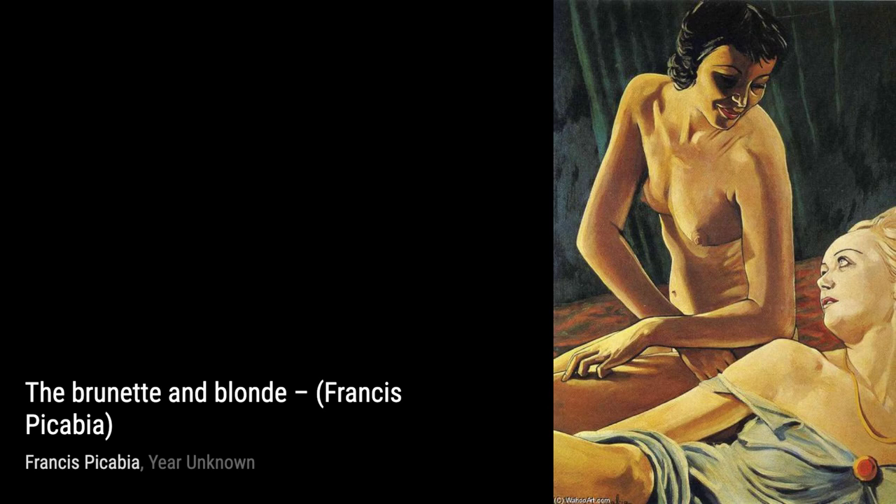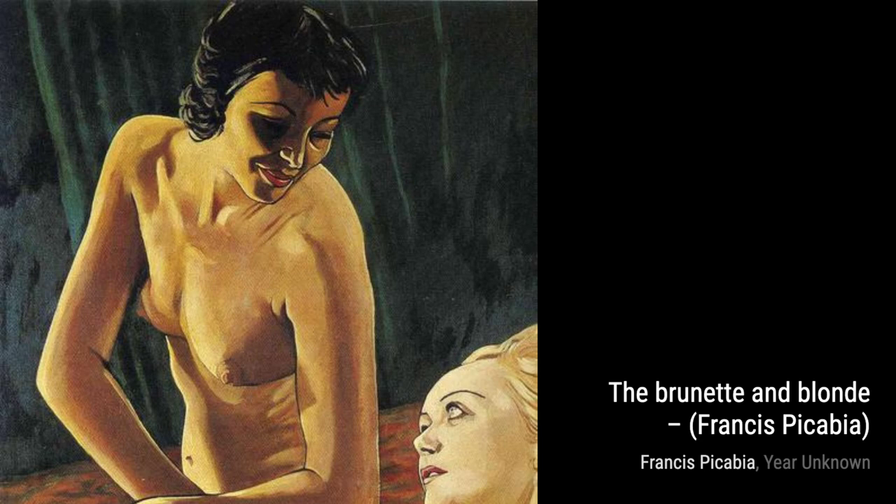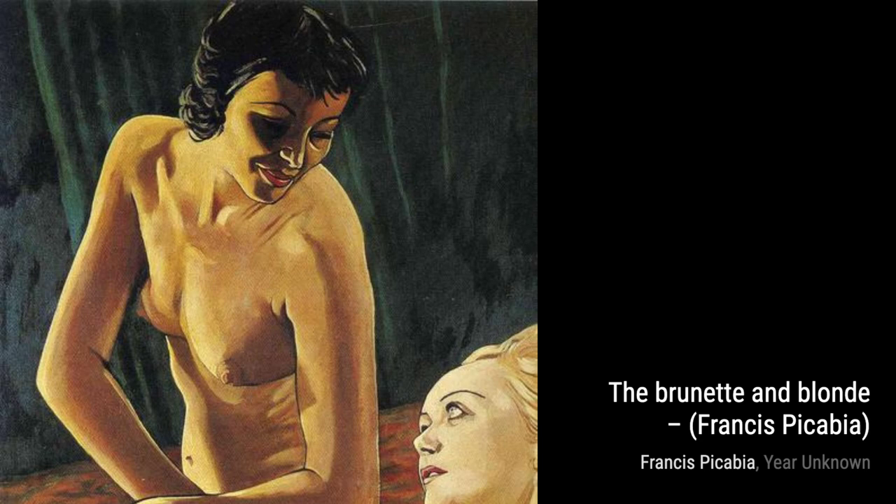And there you have it, a glimpse into the incredible artworks of Francis Picabia. Stay tuned for more artist spotlights on VisArt. Thanks for watching, and remember to keep exploring the world of art.